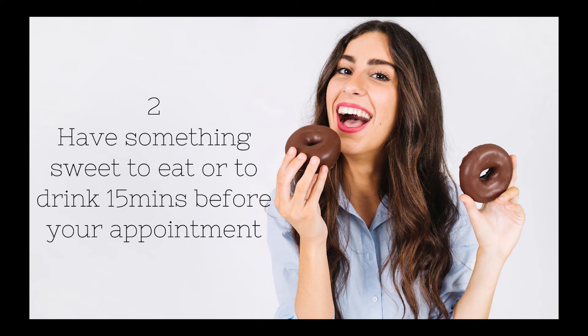Number two: have something sweet to eat or drink 15 minutes before the appointment. Having something sweet causes the sugar to excite the baby and make him or her move. Most moms actually recommend drinking orange juice before you see your sonographer, and they claim to have great results.